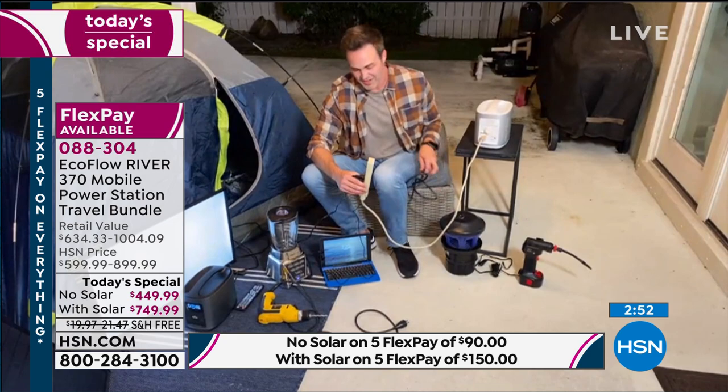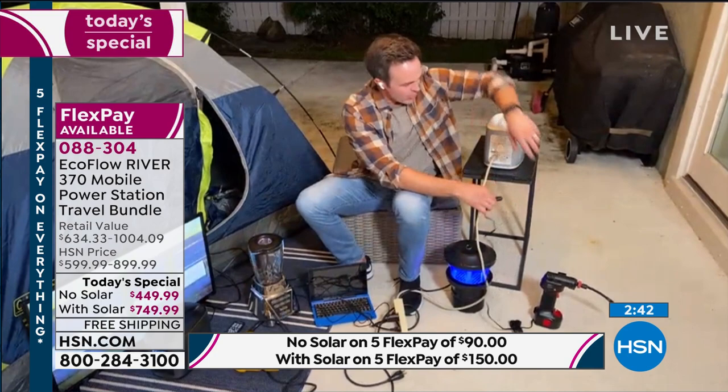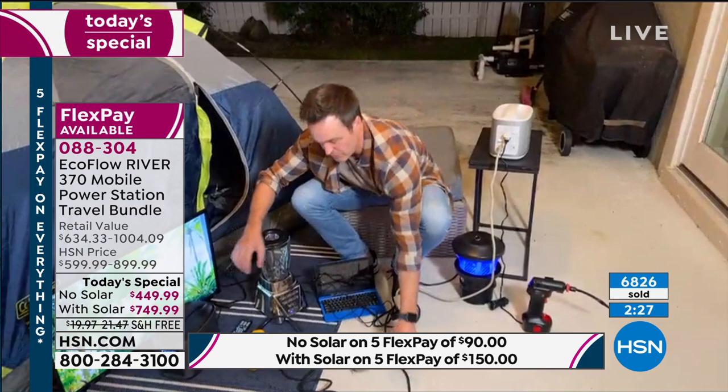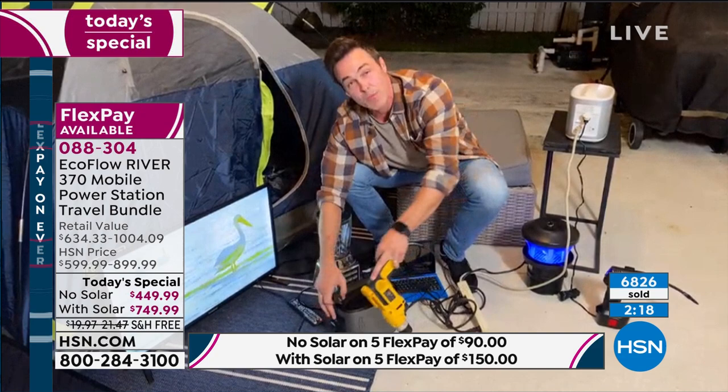What if I want to blow up an air mattress? I've got my Air Hawk Pro going into the 12-volt regulated cigarette lighter. And just to show you it can do it — not that you'd need a drill while camping — I'm going to plug in my 900-watt power drill. It's immediate power — my TV stays on as well.